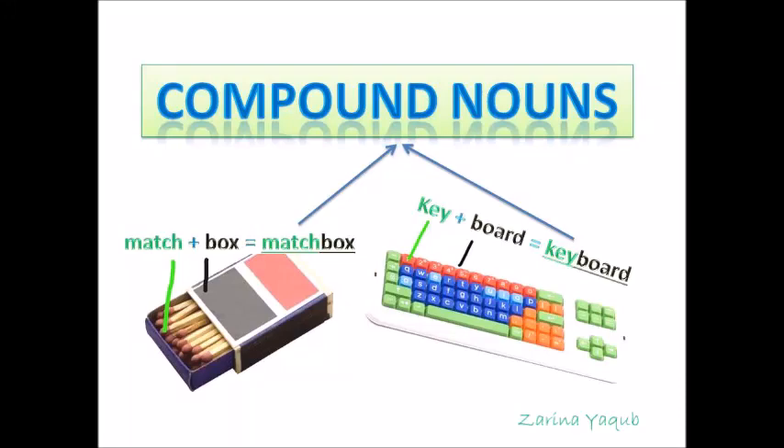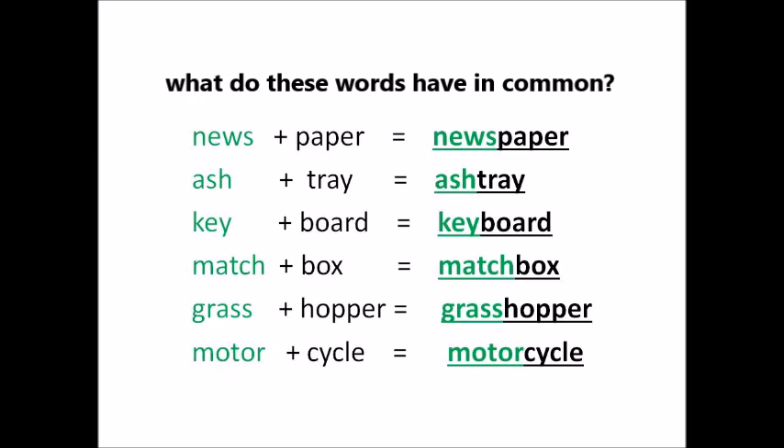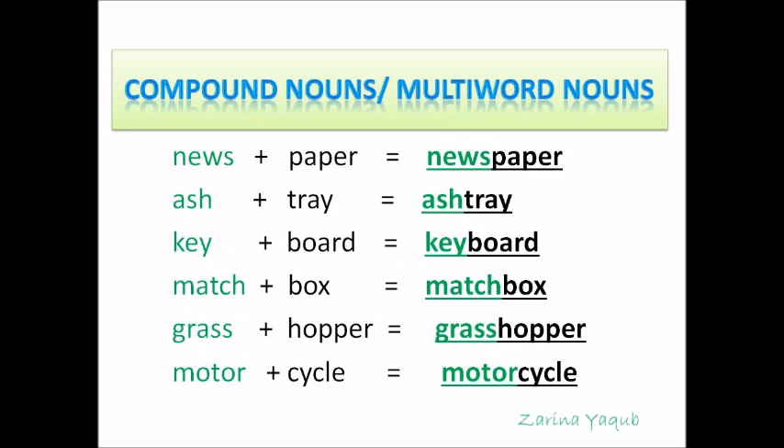Hello everyone, I'm here once again with a new topic of noun: compound nouns. Let's have a look at these words. The words 'news' and 'paper' have their own precise meaning, but when they are put together, they form a new word with new meaning. Other words are ashtray, keyboard, matchbox, grasshopper and motorcycle. What do these words have in common? All these examples are of compound nouns.